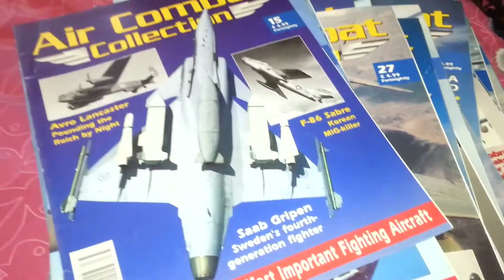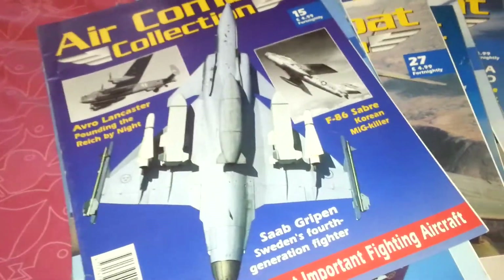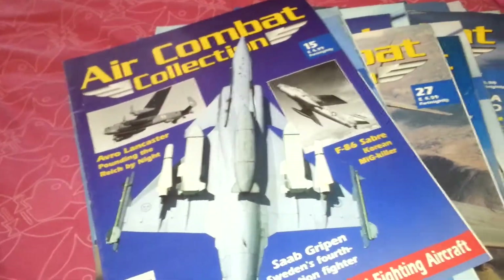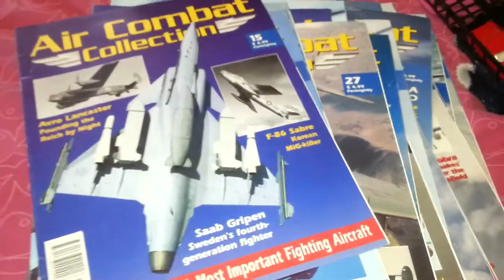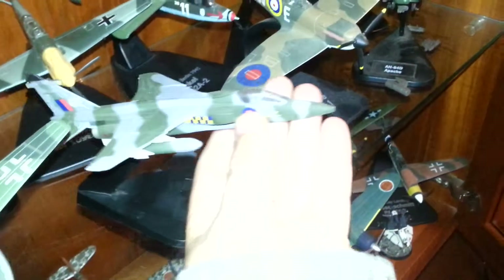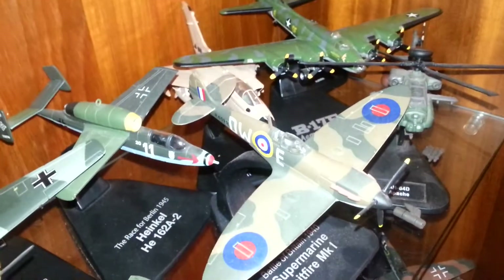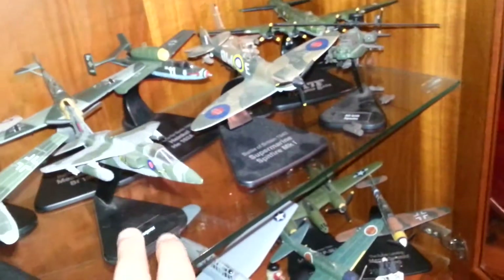So those are the magazines you get with the Air Combat Collection. If anyone's missing a magazine, check out Loki Collectibles — we charge about 40 pence each if you want to complete your collection. Just to clarify: the magazines were for these smaller planes here, not the big ones. These ones are the Atlas Editions — there's the Apache one — and they were for these small planes.